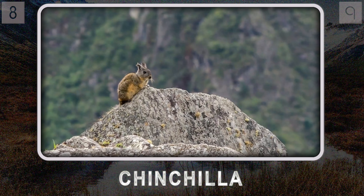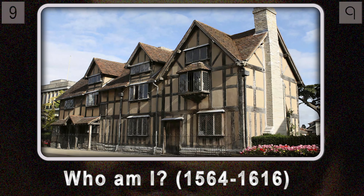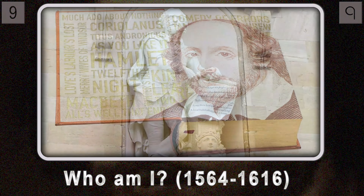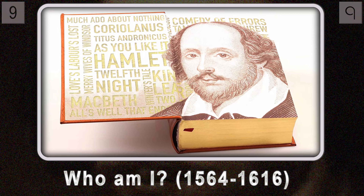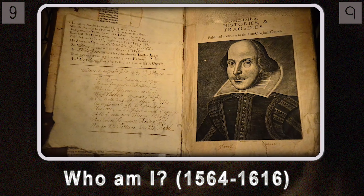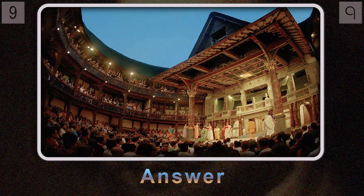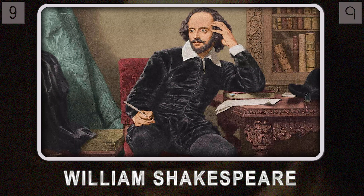Question nine: born in Stratford-upon-Avon, England in April 1564, this playwright — with works like Hamlet and Romeo and Juliet — left an indelible mark on the English language and continues to captivate audiences centuries later. His works are truly timeless, exploring universal themes of love, loss, ambition, and the complexities of being human. His plays are performed on stages all over the world. It's William Shakespeare, a true master of language and storytelling.